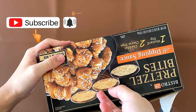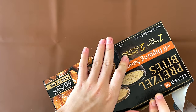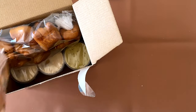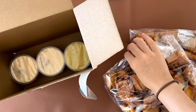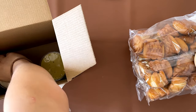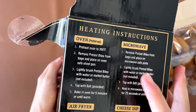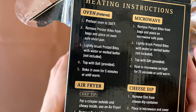I opened it — I opened the tape. There's one pretzel pack here with salt, another pack of pretzels here with salt. Dips are here: this is the cheese, that's the other cheese, and that's the mustard. The heating instructions are over here — oven is the preferred method, then microwave, air fryer, and also instructions for how to do the cheese dip.